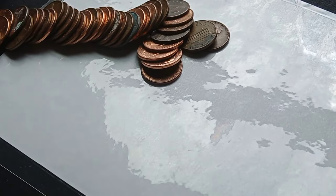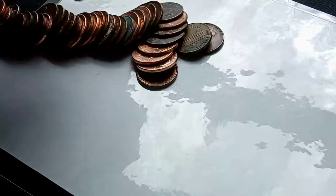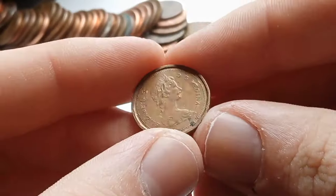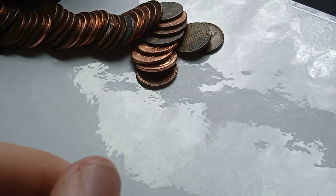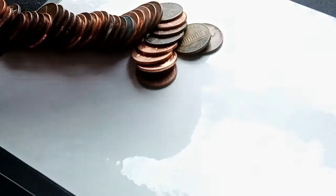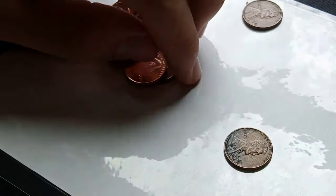See that Canadian? Pull that up to the camera. So here is his Canadian — let's see the date. It's a 1982. Like I said, that is not worth any points besides its copper content. If you didn't know, Canadian pennies stopped being minted in 2012.